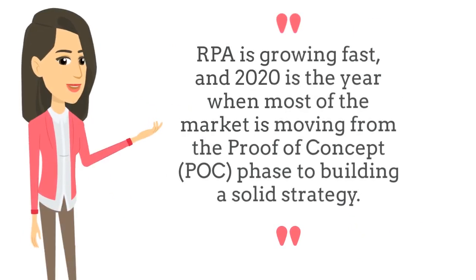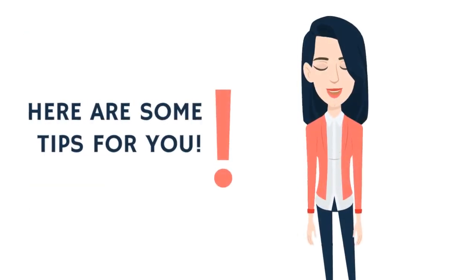RPA is growing fast, and 2020 is the year when most of the market is moving from the proof-of-concept phase to building a solid strategy. Here are some tips for you.